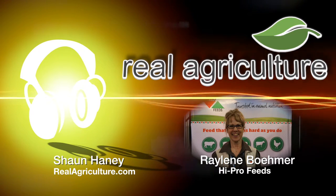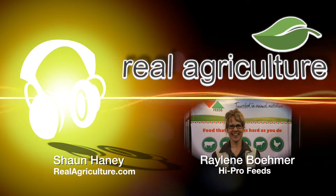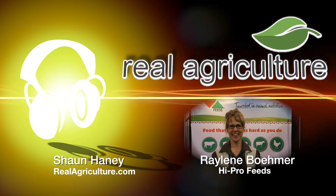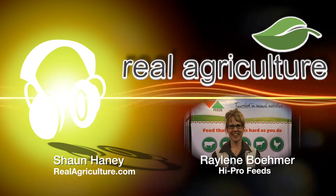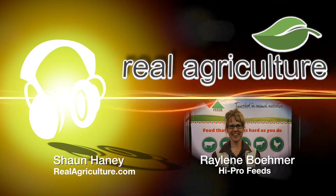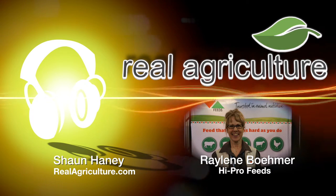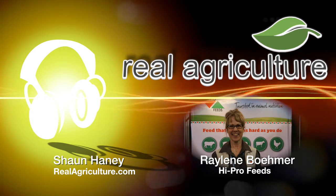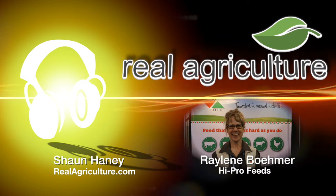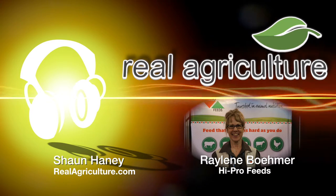Do you see increased milk production by having canola meal in the ration? We see increased milk production by having a balanced dairy program, and canola meal can be part of that. Every dairy program is unique depending on the forages on the farm, but when you balance it all, typically a balanced program will pull in anywhere from three to four to five pounds of canola meal per cow per day.